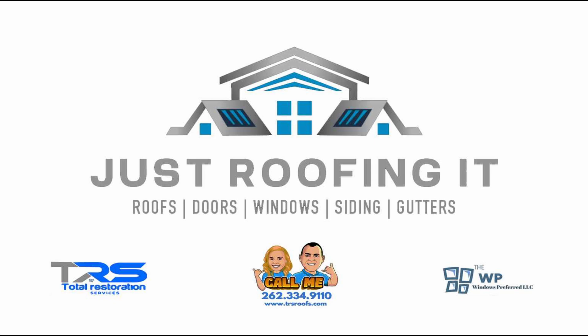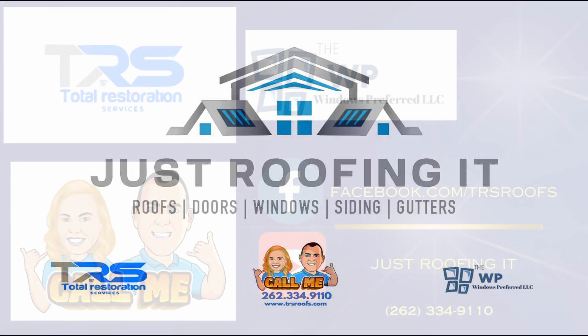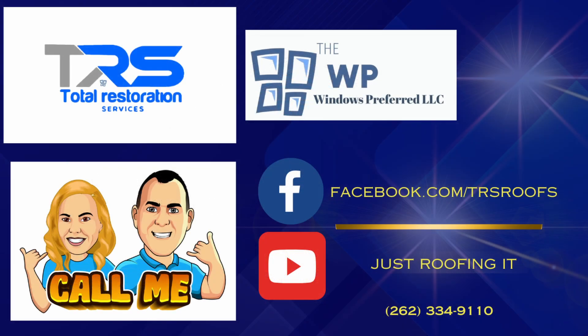Ridge caps are another essential accessory in CertainTeed's product lineup. The Shadow Ridge and Cedar Crest ridge caps are designed to complement the appearance of CertainTeed's shingles while providing enhanced protection for the roof's peak. These ridge caps are constructed to offer a finished look and improved wind resistance, contributing to the overall longevity and performance of the roofing system.